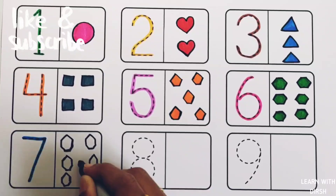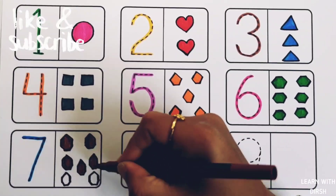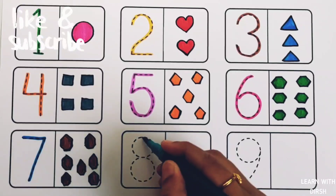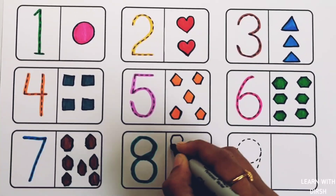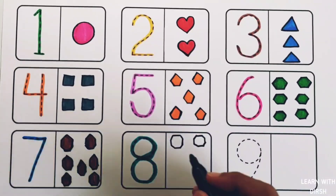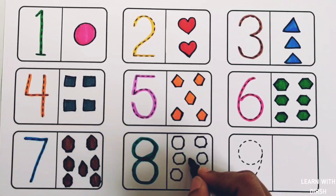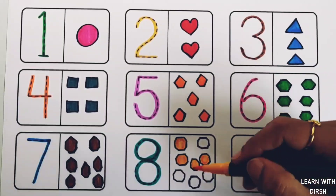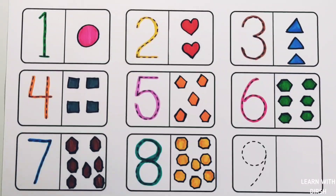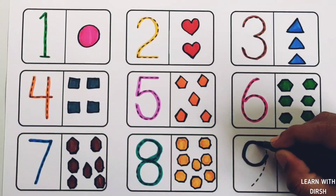Number seven. Seven hexagons. Brown color. Number eight. Eight octagons. Yellow color. One, two, three, four, five, six, seven, eight. Eight octagons.